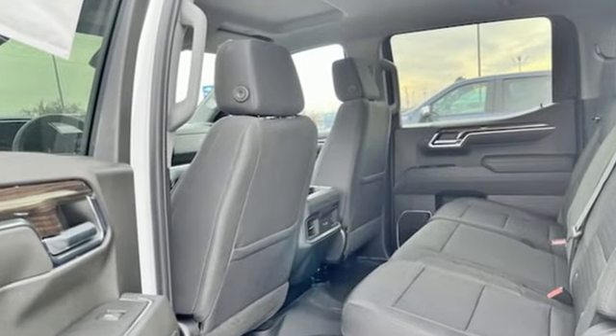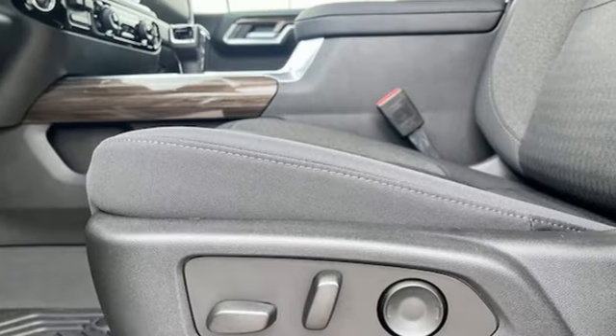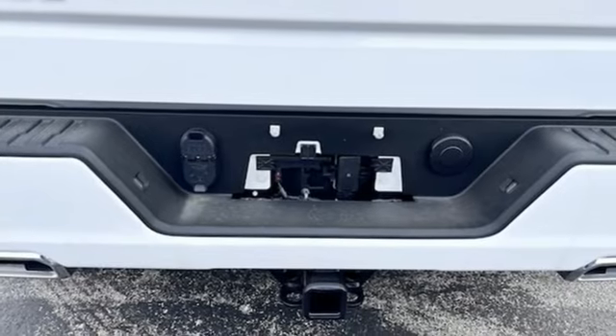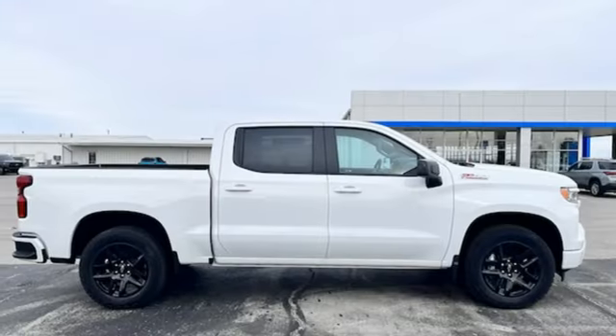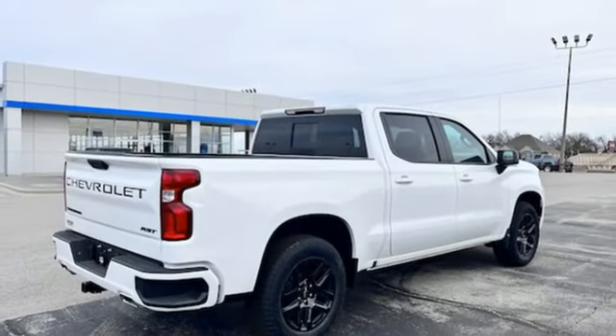Configurable instrument gauges, Wi-Fi hotspot, dual-zone climate control, streaming audio, V8 engine, heated steering wheel, remote engine start, AM-FM satellite radio, trailer hitch receiver, four-wheel drive, and LED low and high beam headlights.